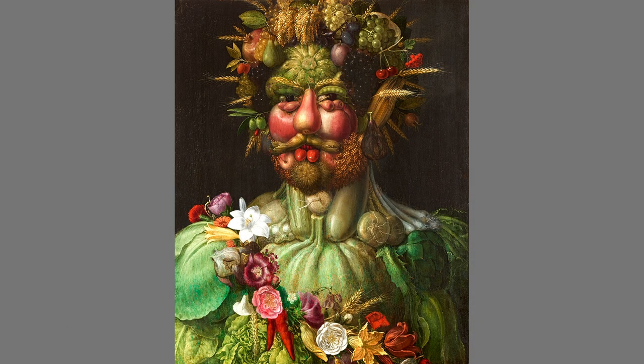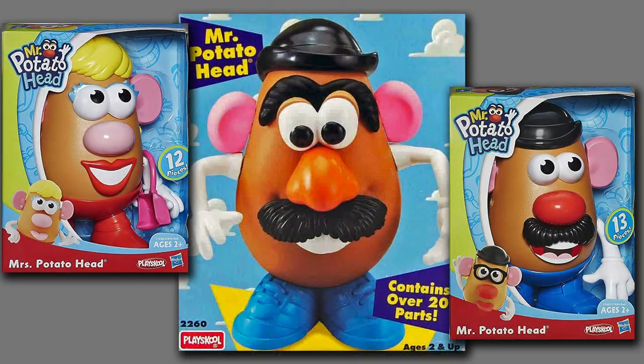Of a handful of his paintings that survive, his last is his masterpiece of duality and illusion. It is the original Mr. Potato Head.